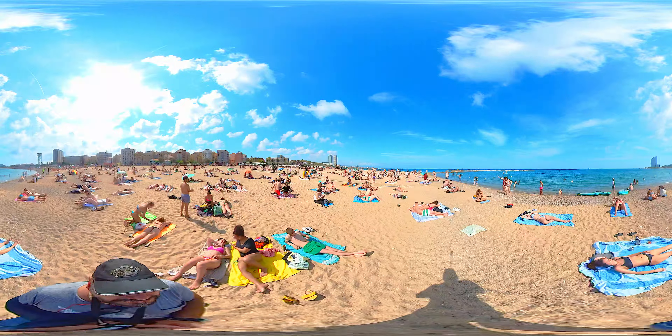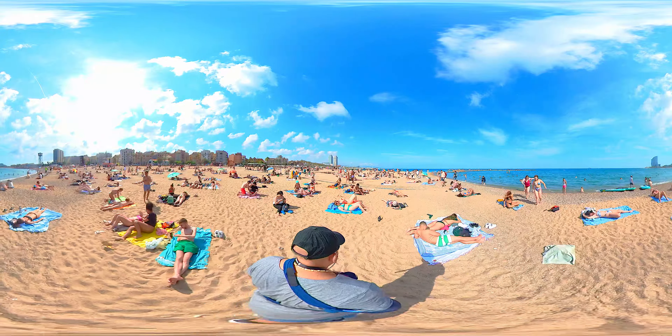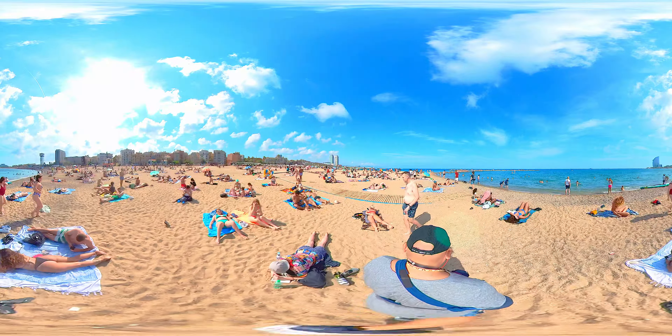The sand is warm and inviting, welcoming every step you take. And the sea, a beautiful shade of blue, entices you to dive in and feel refreshed.